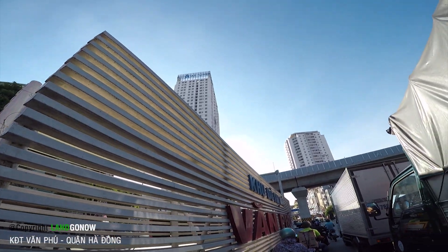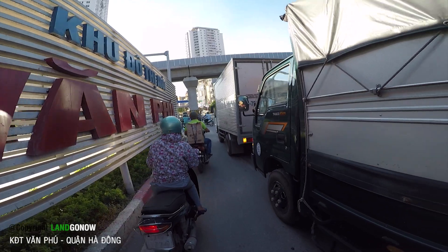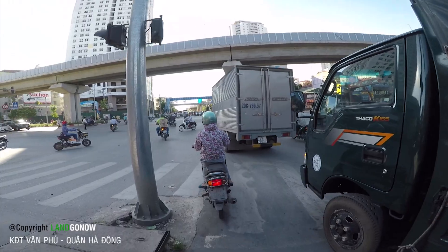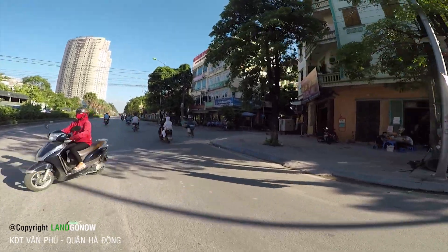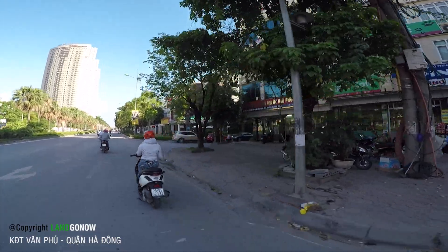Đây có tòa nhà FLC Star. Vòng lại thôi. Bắt đầu tham quan khu đô thị Văn Phú nào.